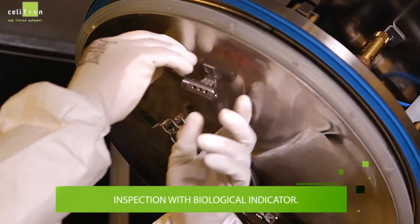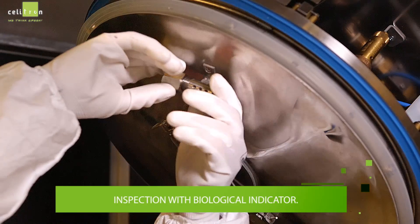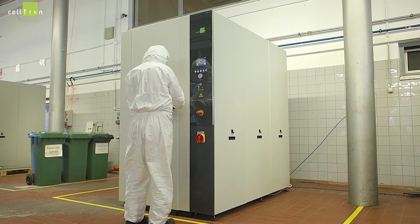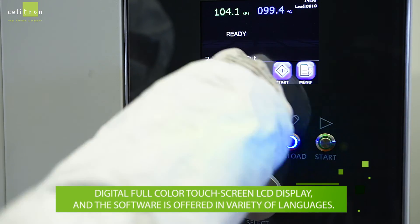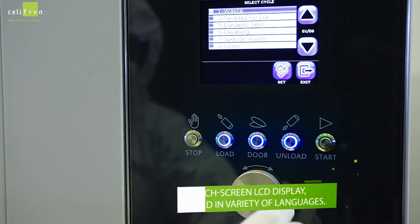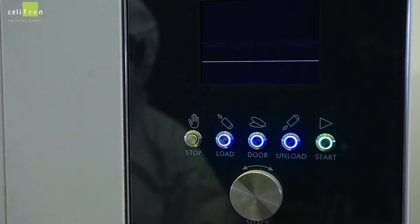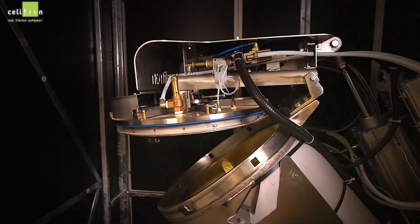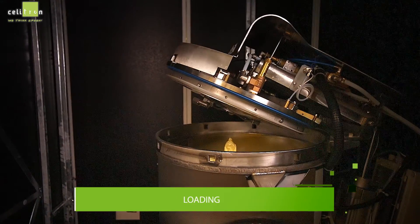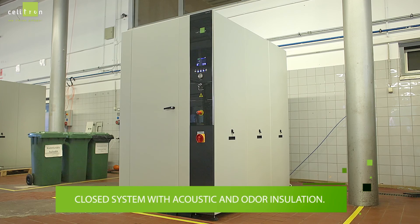The operator inspects the unit with a biological indicator. The digital full-color touchscreen LCD display and software is offered in a variety of languages. Loading starts, and the unit operates as a closed system with acoustic and other insulation.